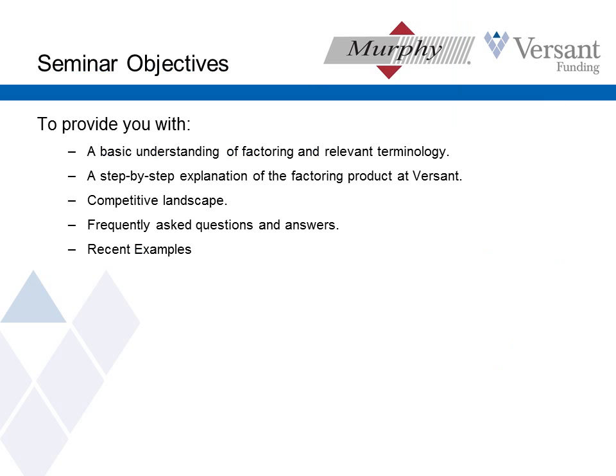From this presentation, I'll give you some ideas as to what factoring is, understanding the terminology of factoring. I'd like you to understand how factoring works specifically at Versant because we do it a little differently than some others do, and I think you're going to like some of the reasons we're different. I'm going to tell you what's out there in the factoring world, when to choose Versant over other factoring companies, answer some questions, and give you some examples. I think it's a great way to illustrate when factoring could be valuable to clients.